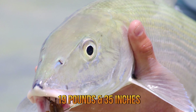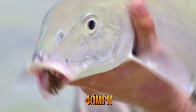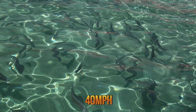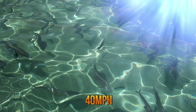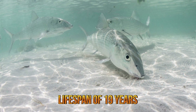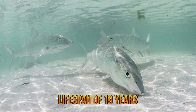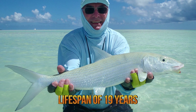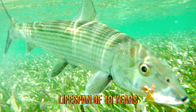Bonefish can swim up to a speed of 40 miles per hour for long periods of time. They move in schools with only about 100 other members of the species, where each member of the school maintains a constant distance from its neighbors. Bonefish have a lifespan of 19 years, but are often killed by other sharks and barracudas that prey upon them. Fly fishing for bonefish is a popular sport in the Bahamas and southern Florida, even though this fish is known for its large number of fine bones.